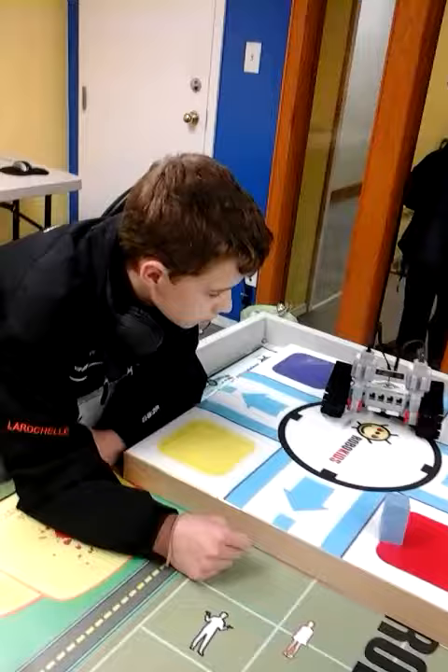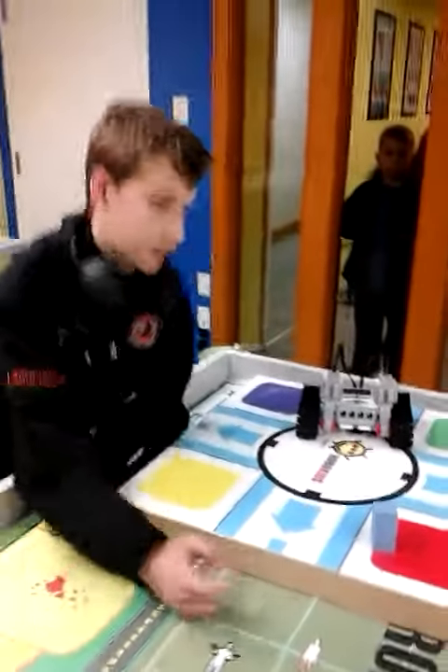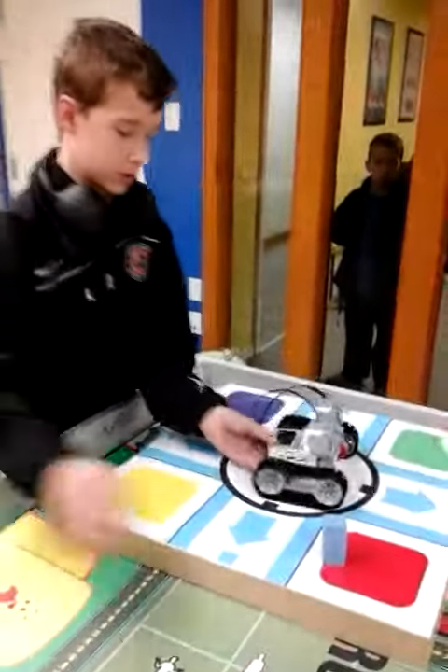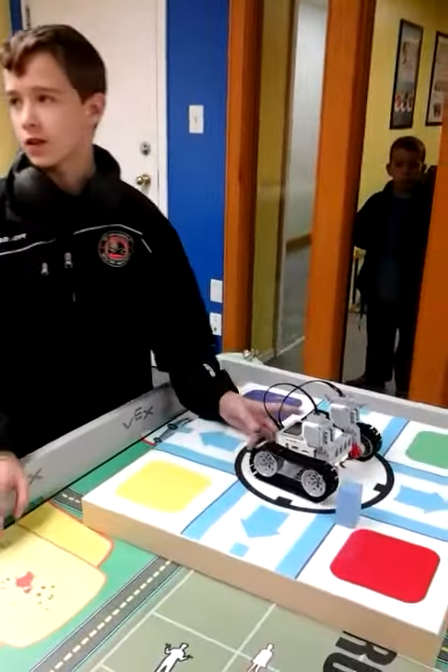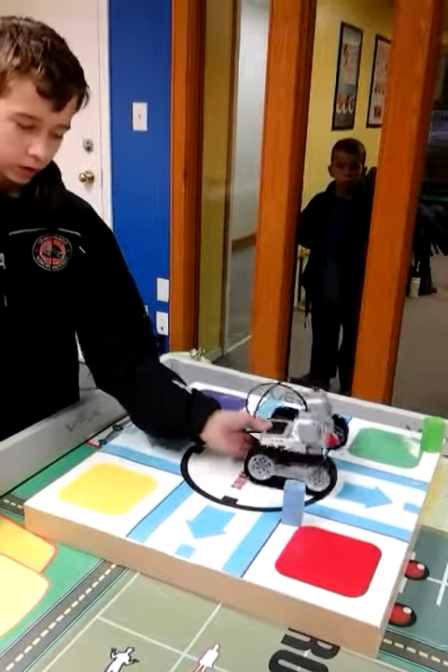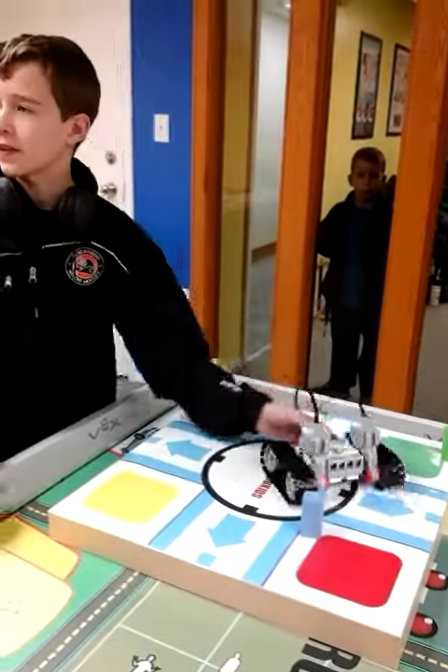Okay, so what were some of the challenges you had with this project? The turning was a problem. As you can see, it goes like that. It doesn't really matter what kind of robot I used — I tried a different, shorter one. It was quite small. But even then, it would go like this and then turn like that.